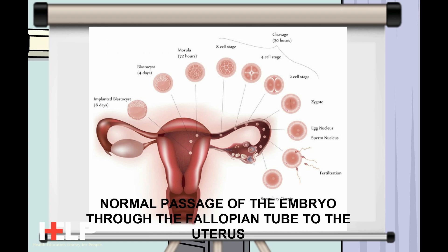Less often, an ectopic pregnancy develops in an ovary, the cervix, or the belly.